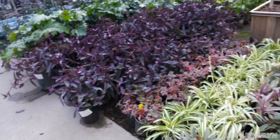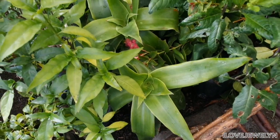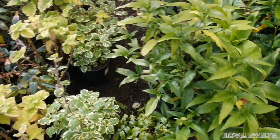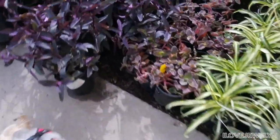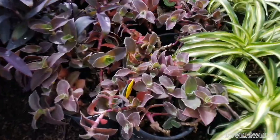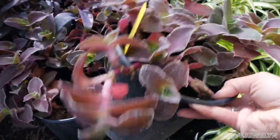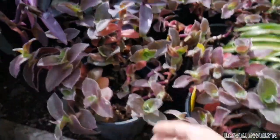Catherine's texting me, giving me plant advice. This plant right here looks like the plant that my subscriber in Arizona gave me — I'm not too sure. Here's the Tradescantia, and here's that one that Catherine was looking at at the other nursery. Take a look at this — I don't know what the price is on this. The Tradescantia section.